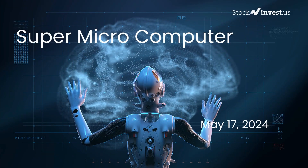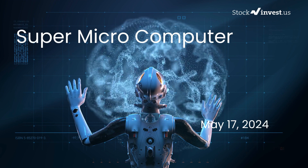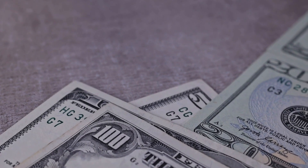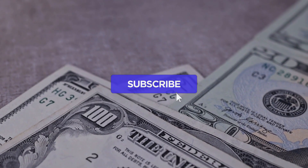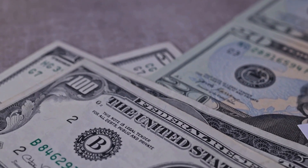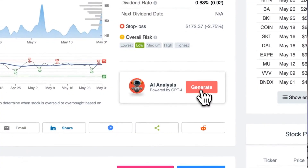Is it time to buy or sell Super Micro Computer stock? In this video we're diving deep into Super Micro Computer. Our initial report was published on our website on Thursday, May 16th, 2024, and now we're here to provide you with an even more detailed analysis. Remember to subscribe, hit the like button, and turn on the notification bell to stay updated on our latest analysis — you don't want to miss any crucial updates that could impact your investments.